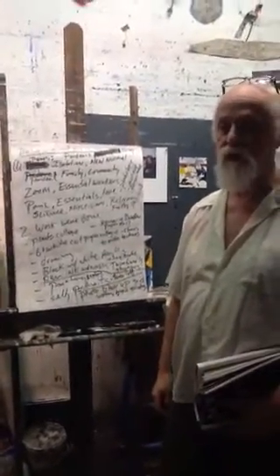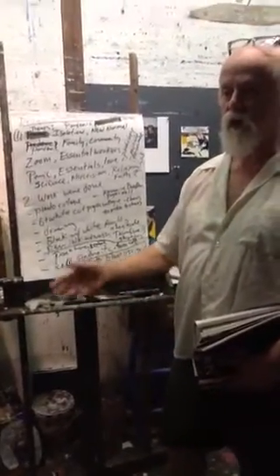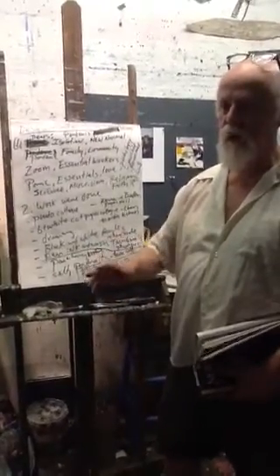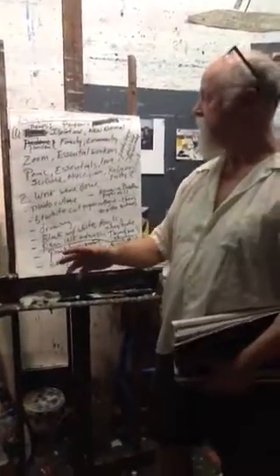We're coming up on Final Projects, and I want to go over some ideas with you. What I've seen a lot of is that you guys are kind of touching on ideas of the pandemic and isolation. I kind of want to give a theme, although that's not ironclad. If you've got an idea, I'm willing to listen to it.